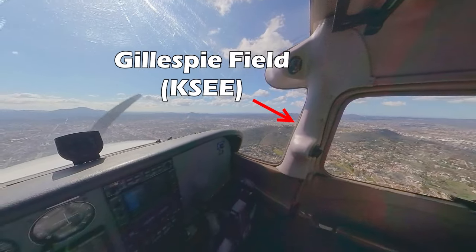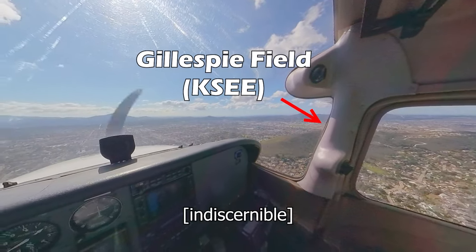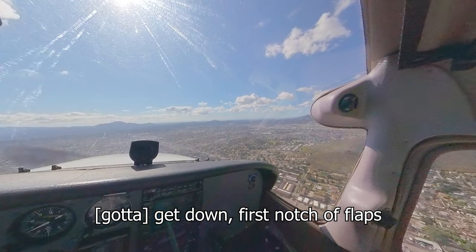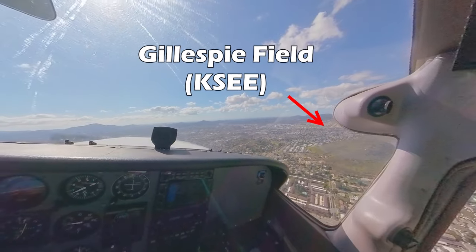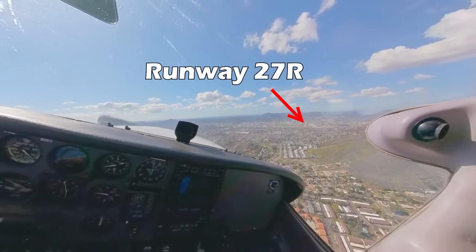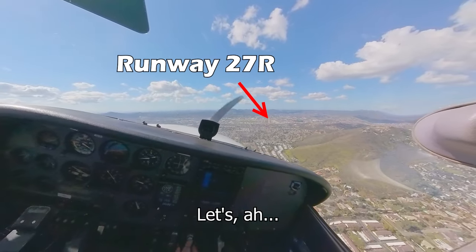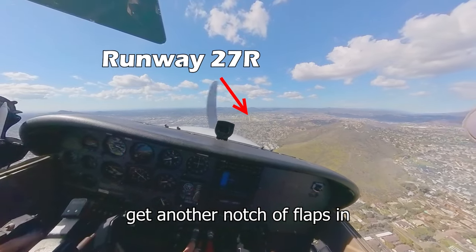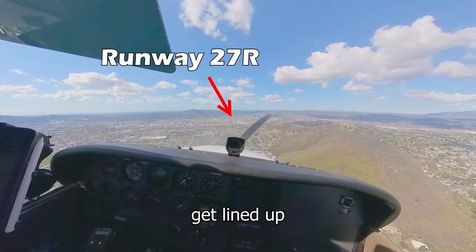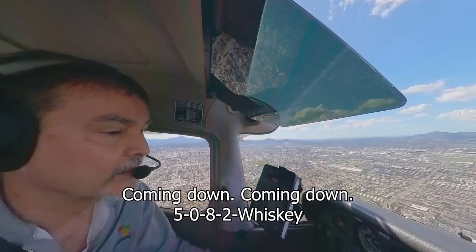I think about what it looks like when I turn. Let me turn — there we go, down. First notch of flaps. I'm a little high turning base, so I need to get down some. Another notch of flaps in. Slow down, get lined up. Cessna to Whiskey, you look like you're a little high still. Coming down, coming down, 5-0-8-2-Whiskey.